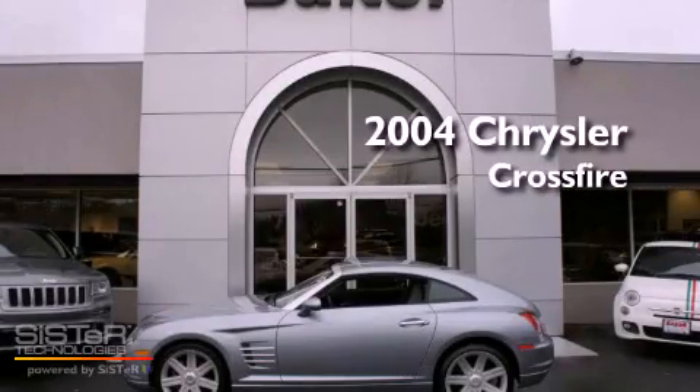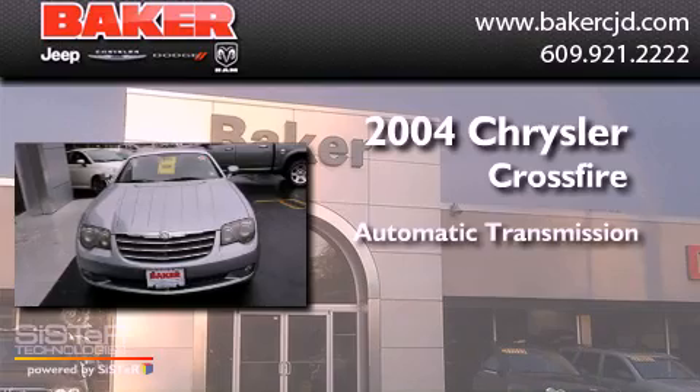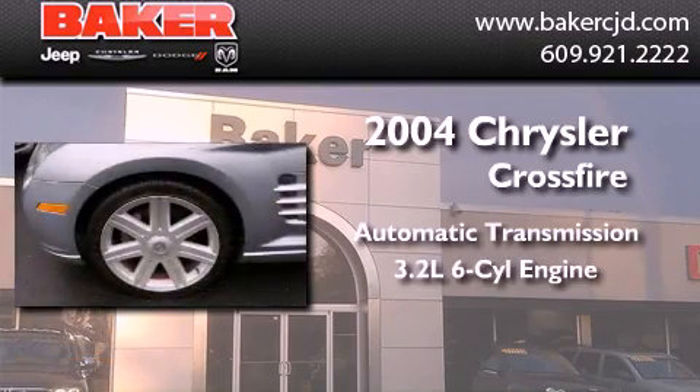This is a 2004 Chrysler Crossfire. This coupe has an automatic transmission and a six-cylinder engine.